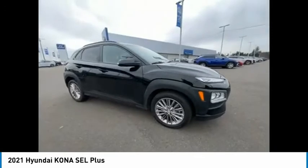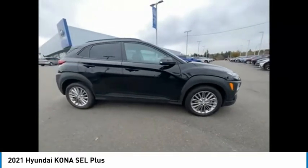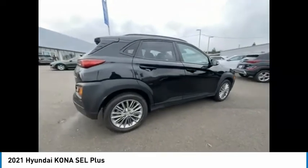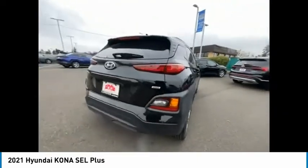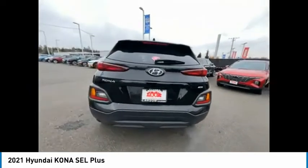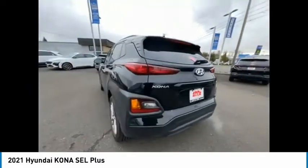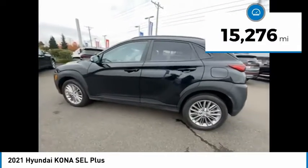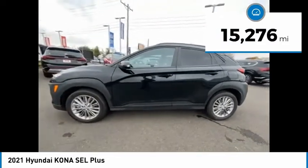Looking for the right vehicle? Check out the 2021 Kona. The Hyundai Kona provides a wide variety of functionality in a small SUV body. The energetic design is perfect for those looking to marry their adventurous side with their urban lifestyle. This vehicle has less than 20,000 miles.